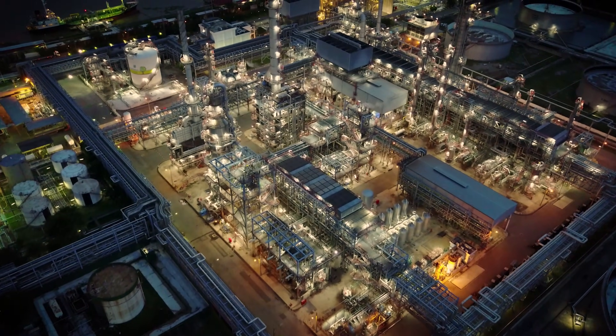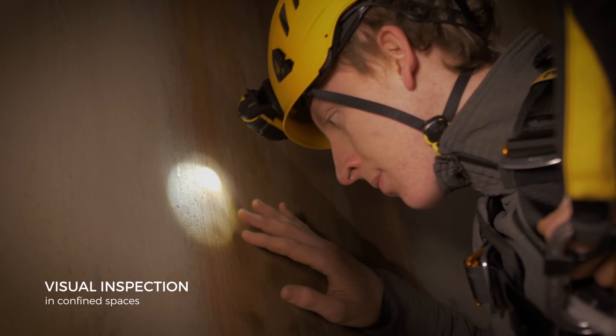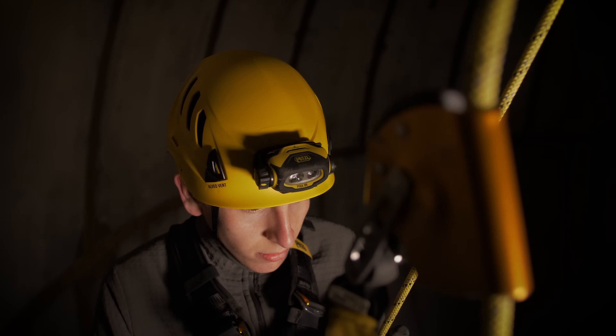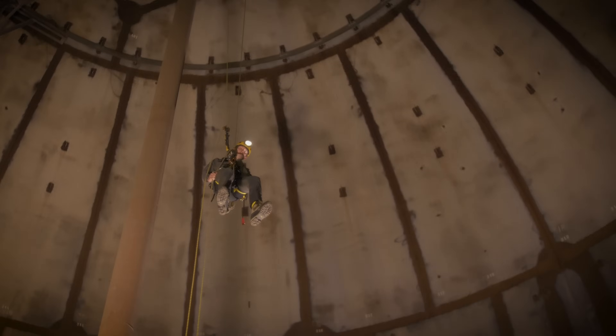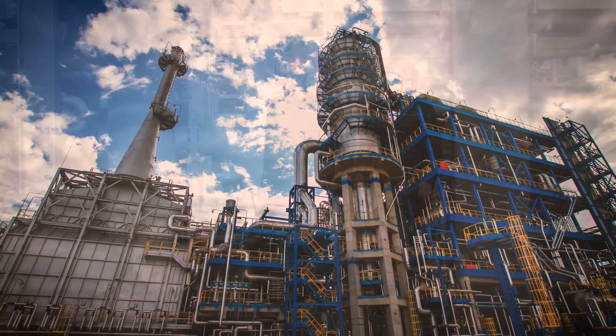Every day, workers around the world put their lives at risk to perform visual inspections in complex environments. Their work demands tools that stand for simplicity, precision and high reliability to maintain capital-intensive assets.